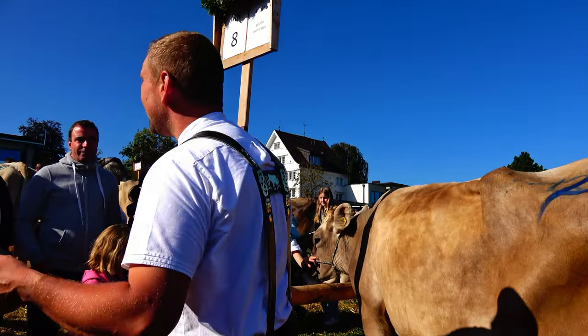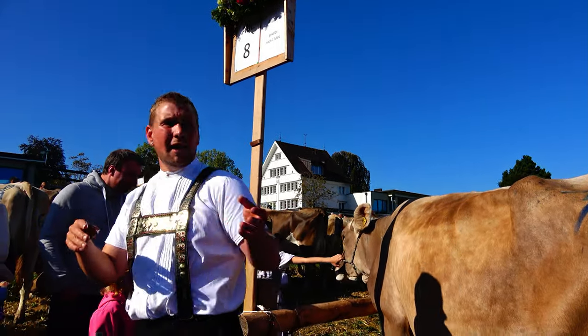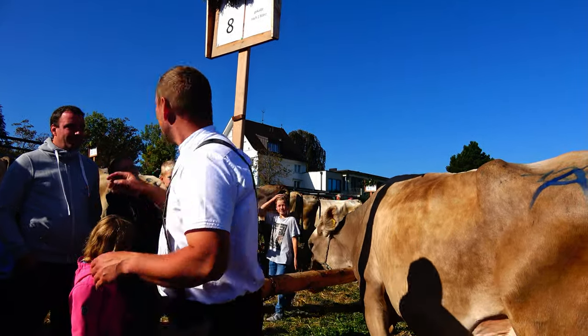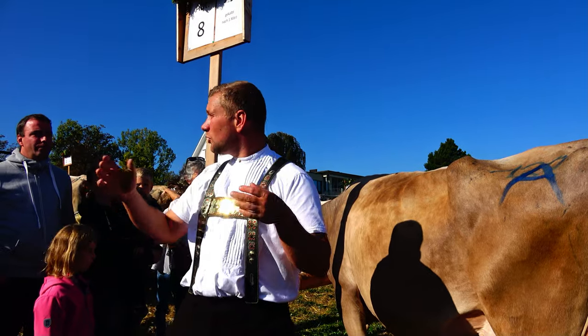We are here in the 4th Lactation. That means all the cows here — not only the first one — have already had four calves. And then after the 1st of March, meaning the cows here calved between the 1st of March and today.